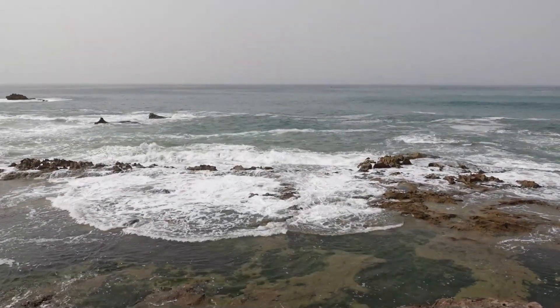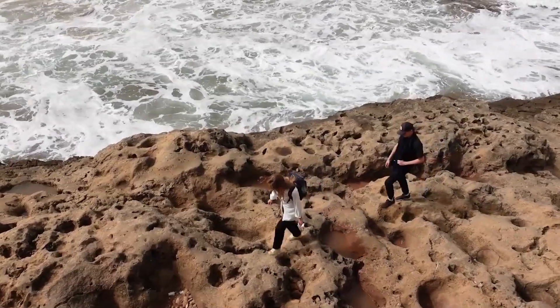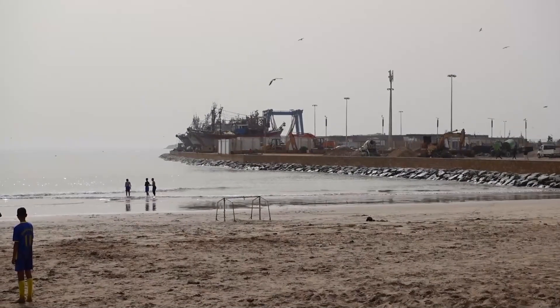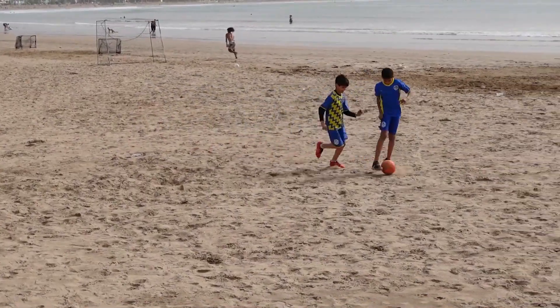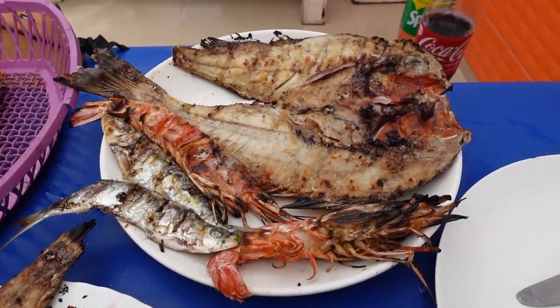Essaouira is also known for its annual Gnaoua Music Festival, which attracts musicians, artists, and visitors from around the globe. With its sandy beaches and strong winds, the city has become a notable location for windsurfing and kitesurfing. Seafood lovers will love the city, as it is known for its fresh and locally sourced seafood dishes.